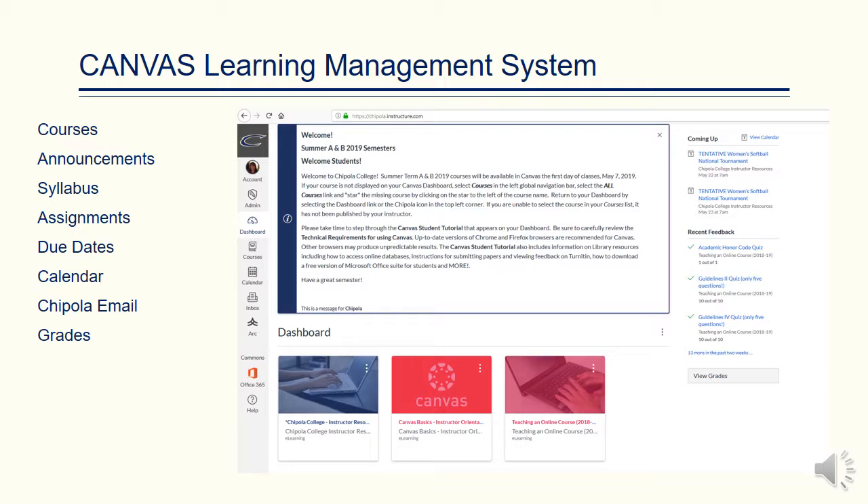Canvas is Chipola College's learning management system. In Canvas, you will find your courses, all announcements about college dates, and announcements from your instructor. Your course will have your syllabus, assignments, due dates, your course calendar, the college calendar, and grades may be viewed through Canvas. Your Chipola email is also accessed on Canvas. Canvas will alert you to upcoming deadlines, upcoming tests and assignments. Should your parents wish to view grades, they can be viewed in your Canvas portal.